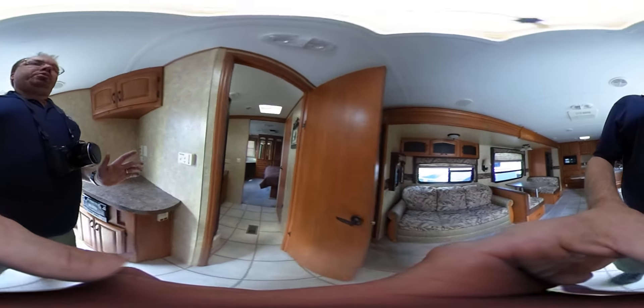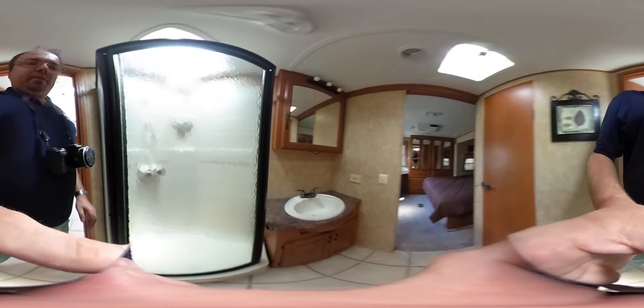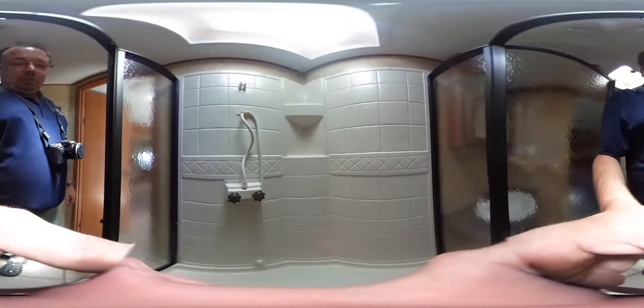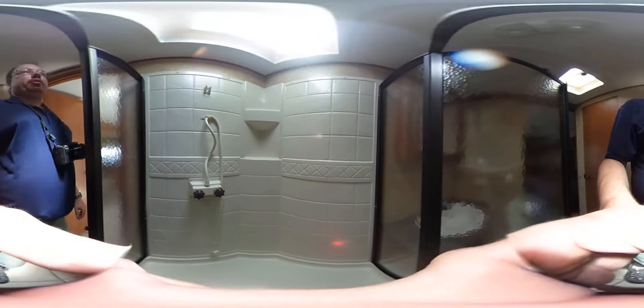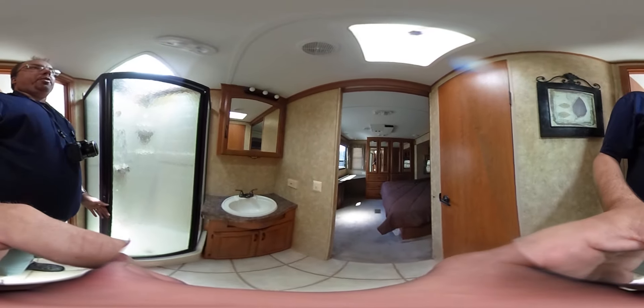We're going to walk through this door right here and you've got a walk-through bathroom with a big glassed-in shower with a skylight, nice tall roofs, and a plastic surround. It looks great — you can tell this thing's been serviced. There are no water stains anywhere, and the roof's been serviced just like it's supposed to, at least as far as we can tell.